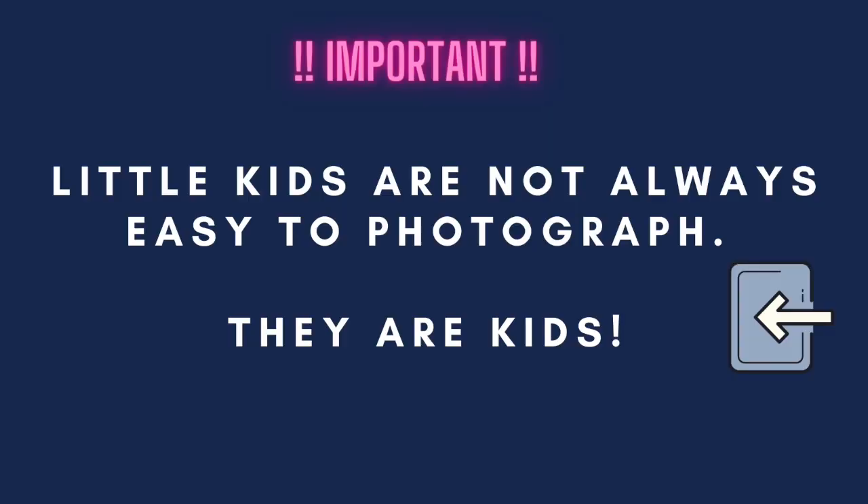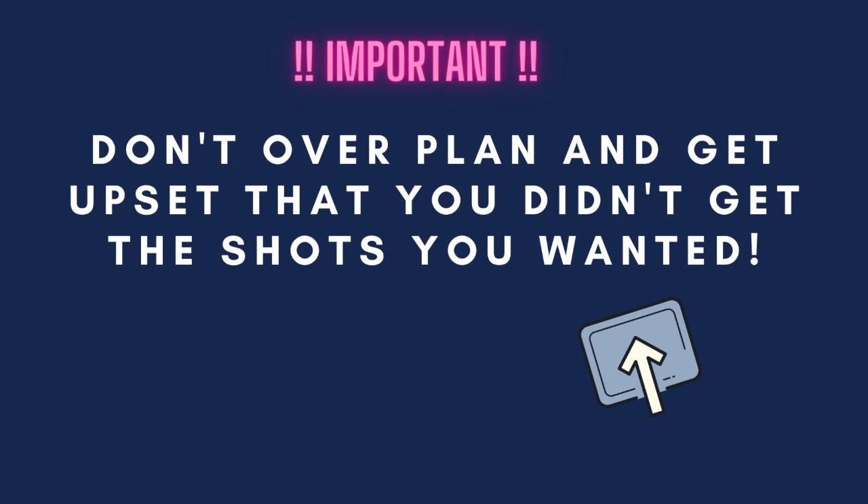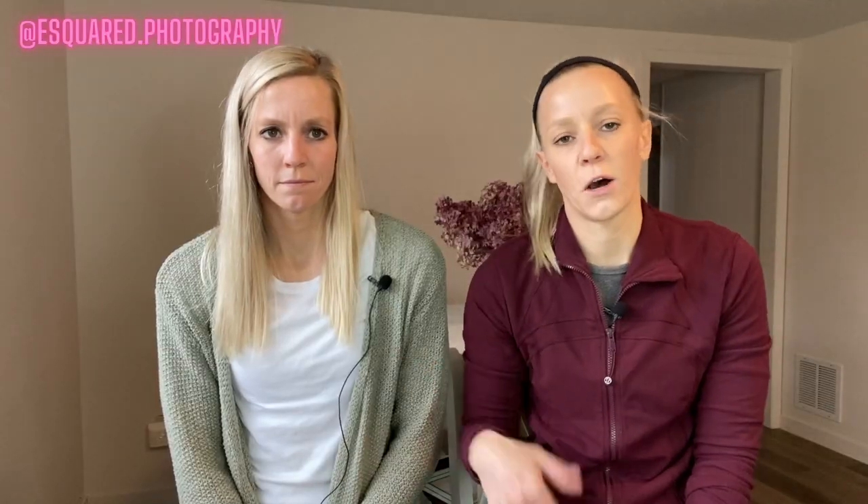Some important things to talk about before we even mention anything candid: it is important to remember little kids are not always easy to photograph because they are kids. Don't over plan and get upset that you didn't get the shots you wanted — a lot of times you're not going to get every shot that you want. Don't stress out. Also remember to educate mom and dad in advance. Let them know that kids will be kids. Don't stress out. It'll be okay.